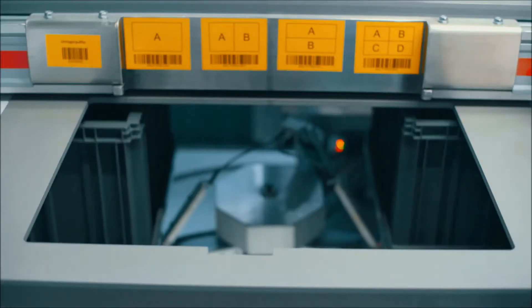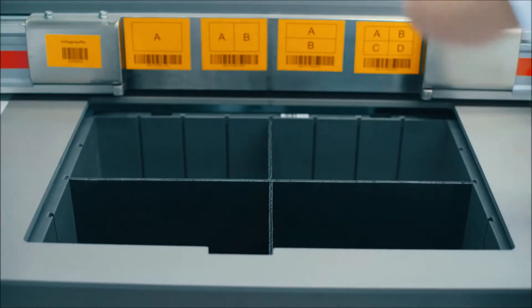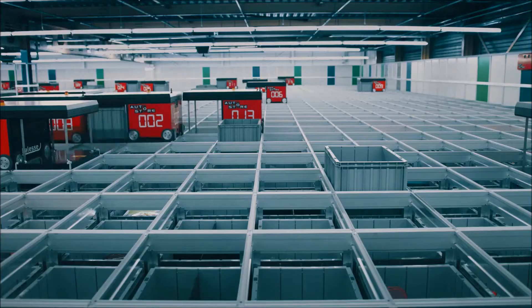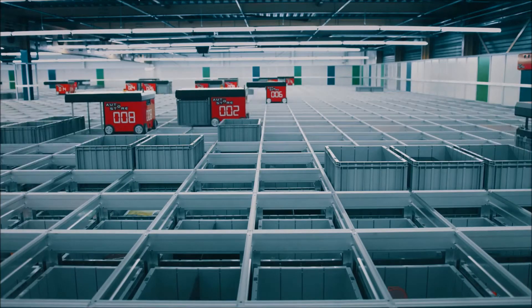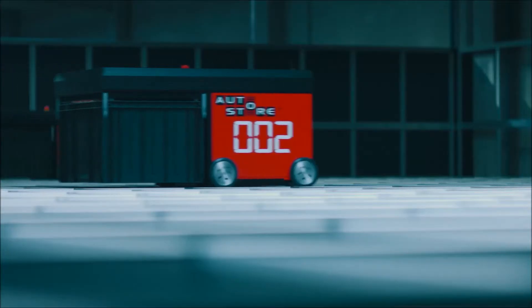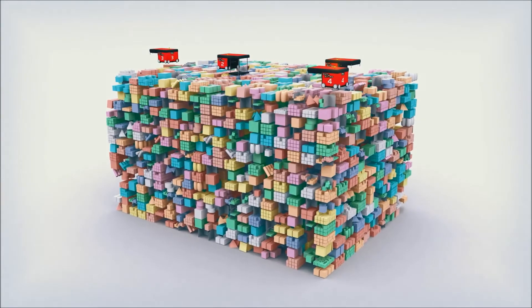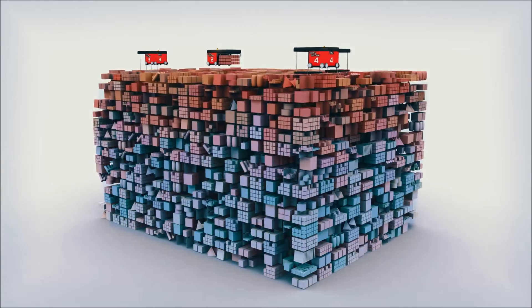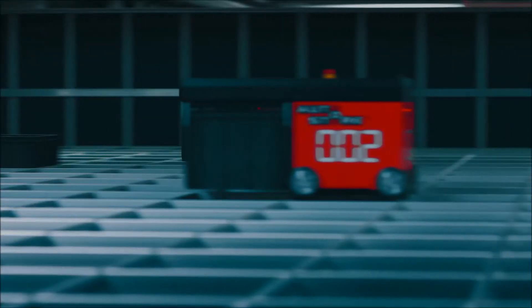All operations get done efficiently and accurately in high-speed workstations. To get to a lower bin in the cube, the robot digs out the bins systematically. Every bin delivered to the workstations will be placed back on top, making slow-running products sink to the bottom and high runners stay on top.